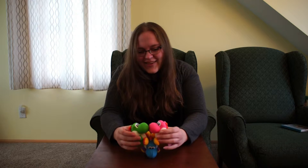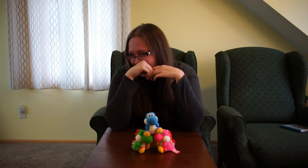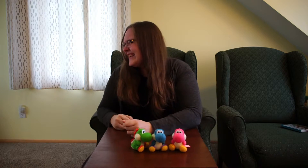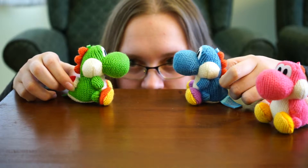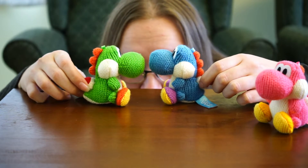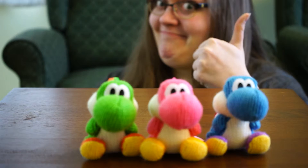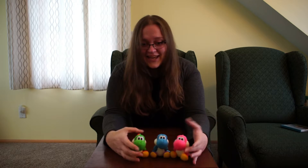How many ways can you make a pyramid with the Yoshis? I don't know what to do with myself. Nooo! So you should buy these, cause they are just full of adorable.